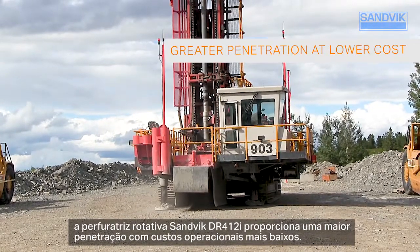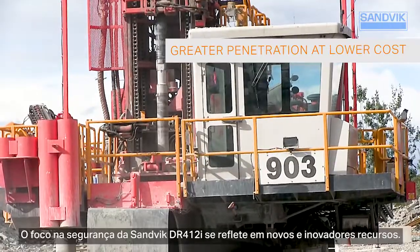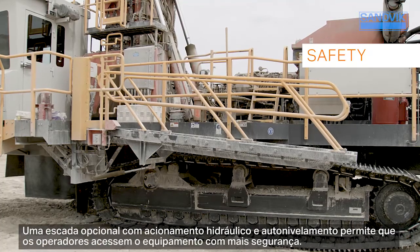The Sandvik DR412i rotary blast hole drill delivers greater penetration at lower operating costs. The DR412i's focus on safety is reflected through innovative new features.